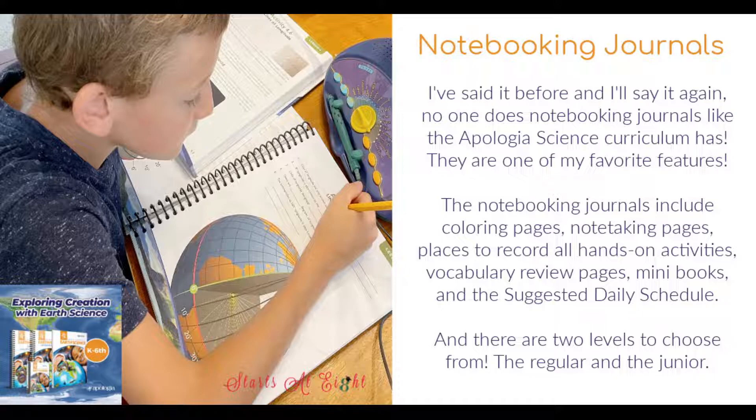Apologia does a great job with these notebooks and the fact that they offer two different levels. The junior level is for kids who aren't writing as strongly yet, and the regular notebooking is for kids who have a grasp on their writing skills and are ready for more in-depth content. You can use them all at the same time — you could have a second grader and a sixth grader doing the same curriculum but each using their own notebook matched to their level.